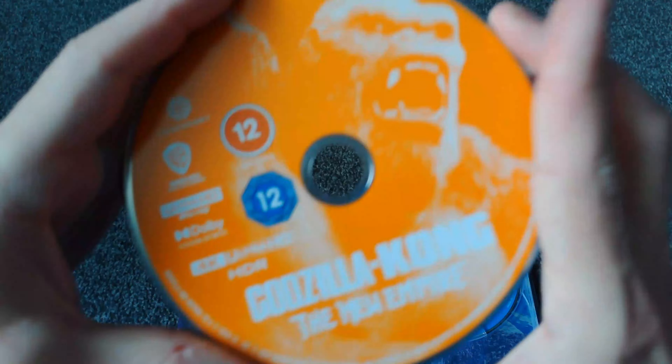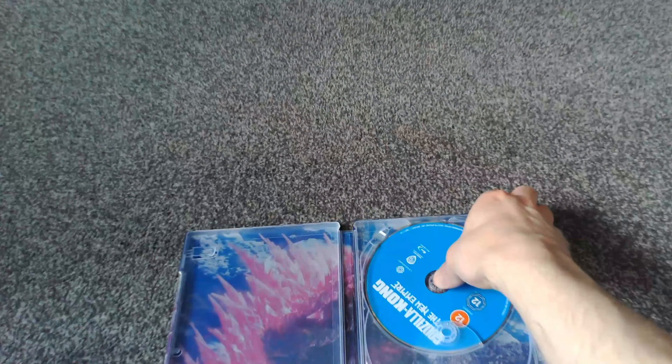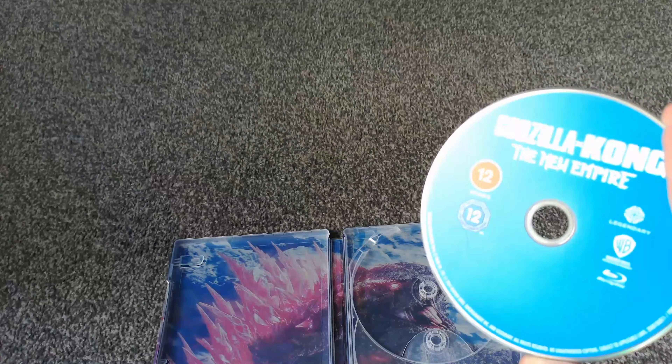Let's crack the thing open and have a look. We have the 4K disc which has a cool shot of King Kong on it. And then we have the Blu-ray disc, which is just blank. I personally think they've missed a trick there — they put King Kong on the 4K disc, so they could have very easily put Godzilla on the Blu-ray. Wouldn't that be cool? Have one disc with King Kong and one with Godzilla. Bit of a shame.